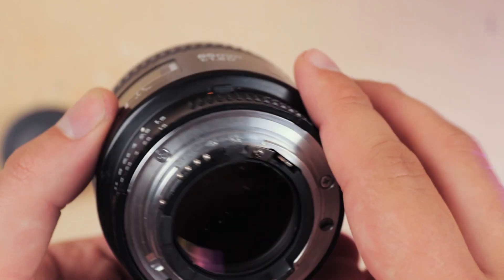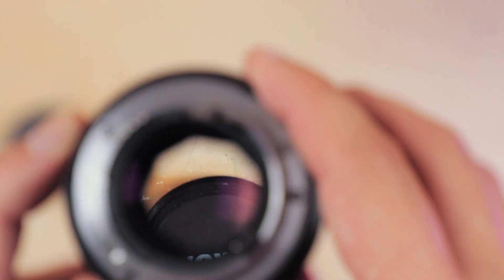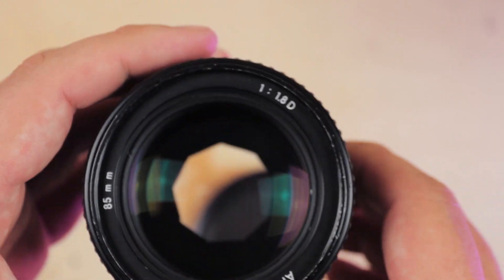The Nikon 85mm f1.8 AFD is an elder statesman of the prime lens world, and with that age comes some notable quirks and shortcomings. But for that sub-£300 price point, you're getting a truly great piece of filmmaking gear that absolutely delivers and doesn't break the bank.